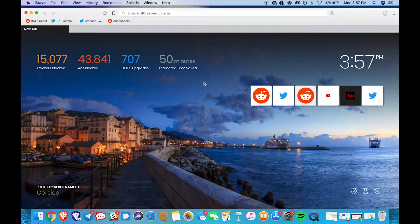Hi there! Today we are going to learn about Brave Shields. Brave Shields allow for a faster and more private browsing experience by blocking ads, trackers, and more.